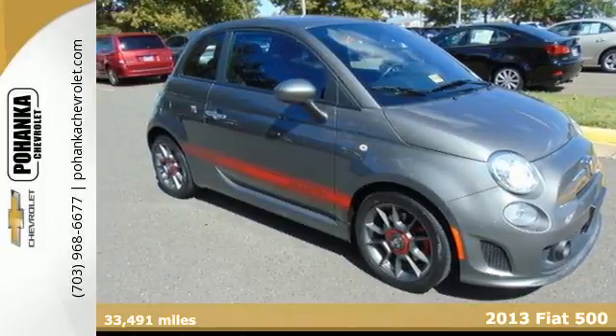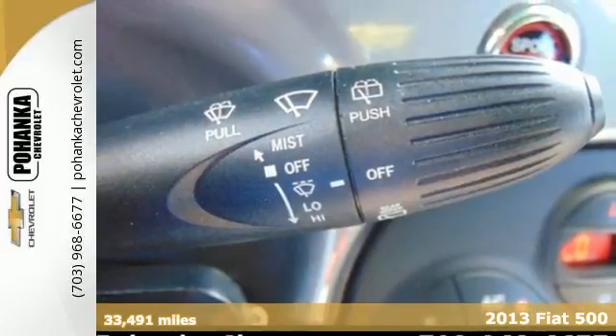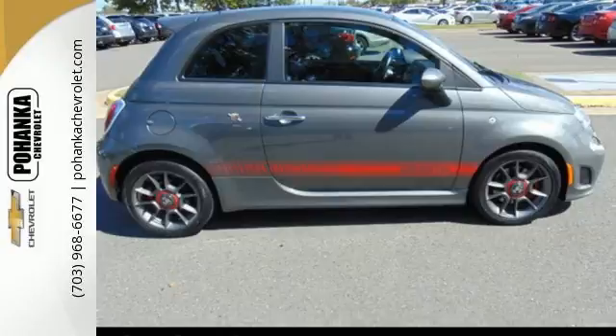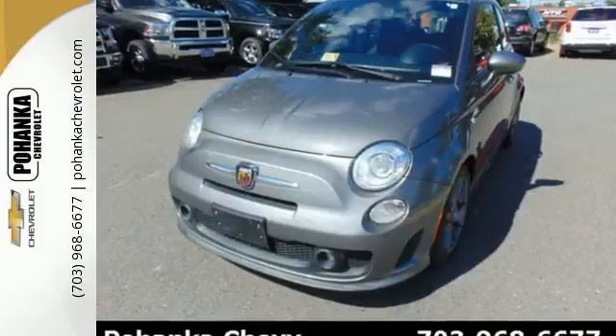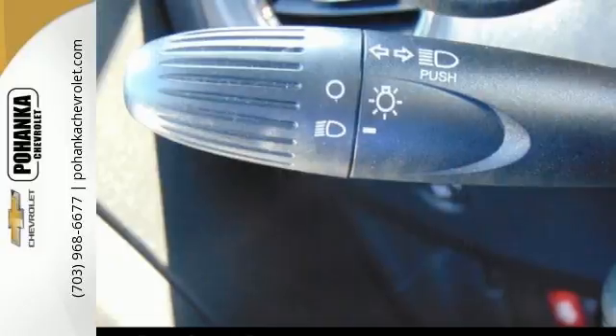It's a 2013 Fiat 500. The new 500 harkens back to the Fiat days of old with this updated model, complete with today's modern conveniences like heated mirrors, air conditioning, and power windows with one touch down functionality.